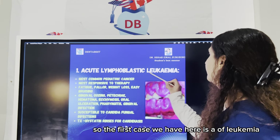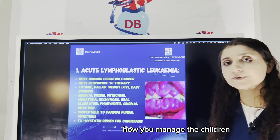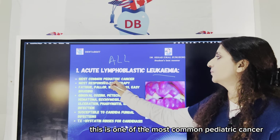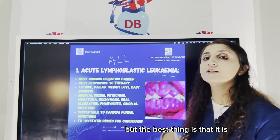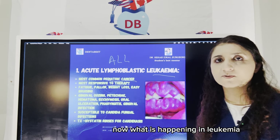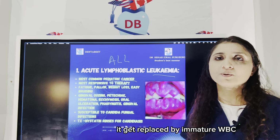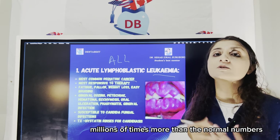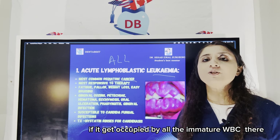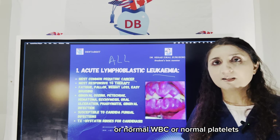The first case we have is leukemia. For a leukemic patient in your dental office, how do you manage? Children have what is called ALL — Acute Lymphoblastic Leukemia — which is the childhood leukemia. This is one of the most common pediatric cancers, but the best thing is that it is very responsive to therapy, so children have very high chances to get completely cured. In leukemia, which is a blood cancer, the entire bone marrow gets replaced by immature WBCs multiplying millions of times more than normal numbers, leaving no place to make new RBCs, normal WBCs, or normal platelets.